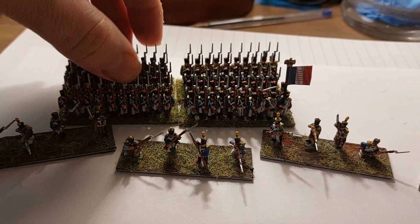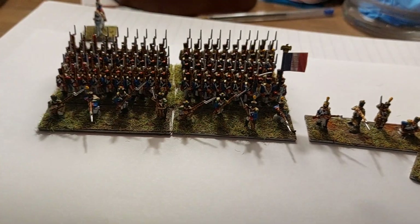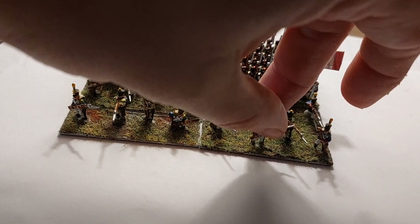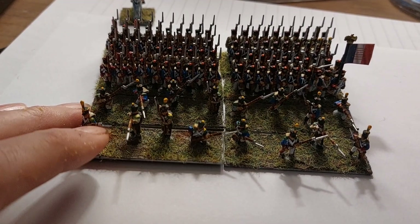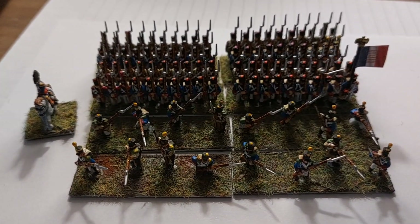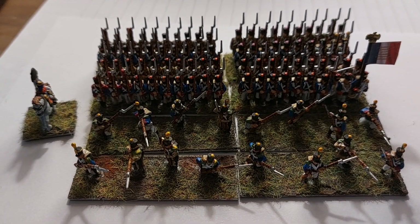Like so, and then what I thought looked really cool is to put the skirmish line in front, which makes quite an impressive unit. You get the gaps, then put your commander to the side. I'm quite pleased with how it looks, and it will look really good with the second battalion added next to it.